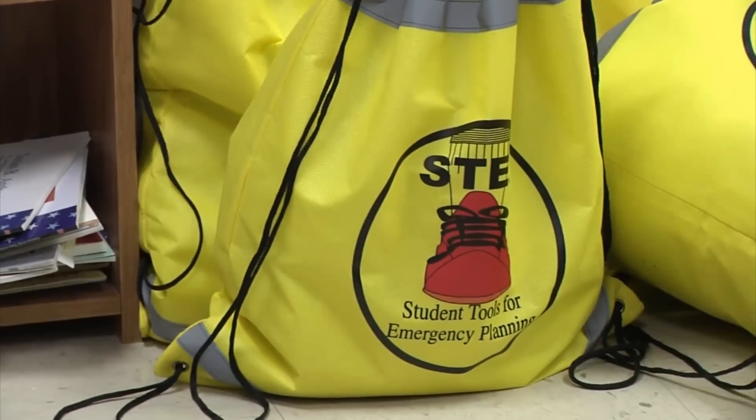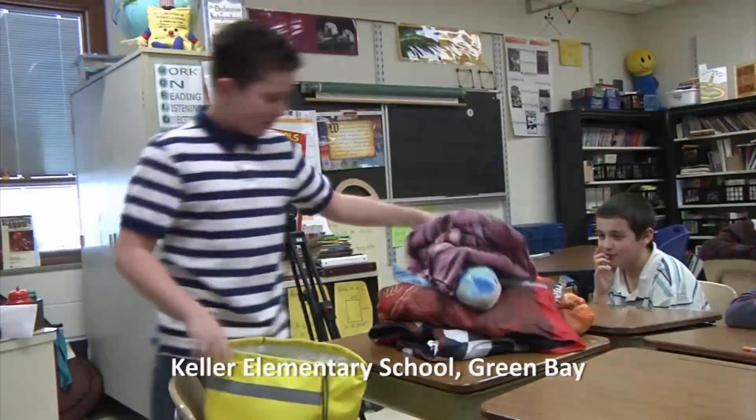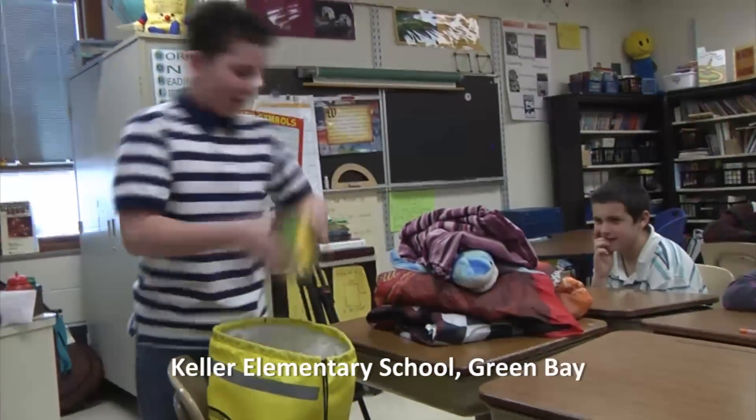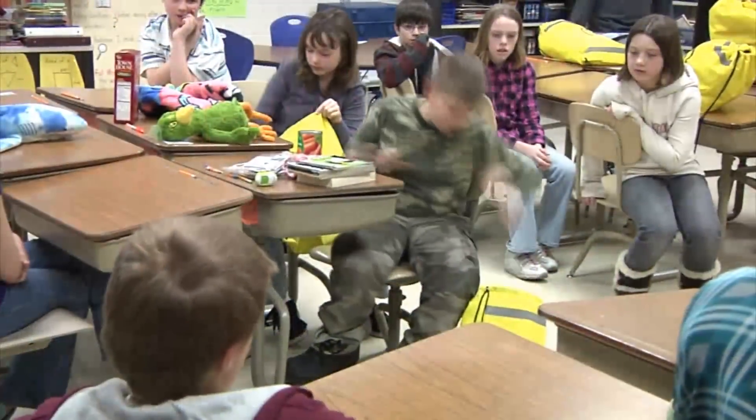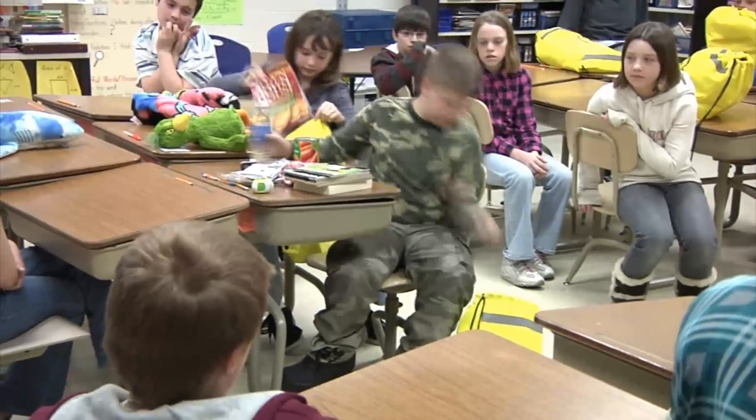In addition, students are each provided with the beginnings of an emergency kit. At Keller Elementary School in Green Bay, students were asked to talk with their parents about items they should include in their emergency kit. Here, the students are sharing with the class the various items they put in their kit.